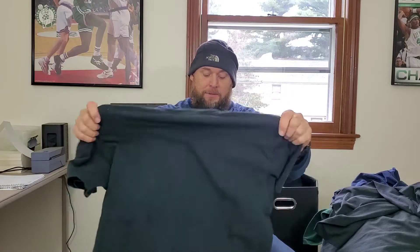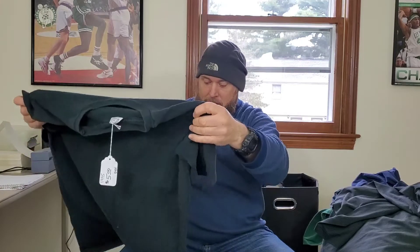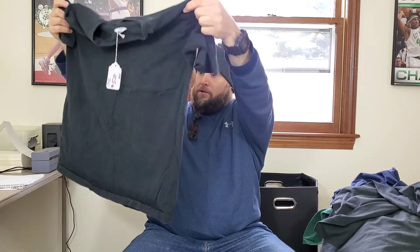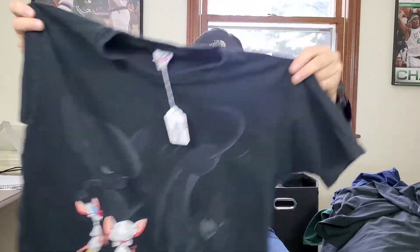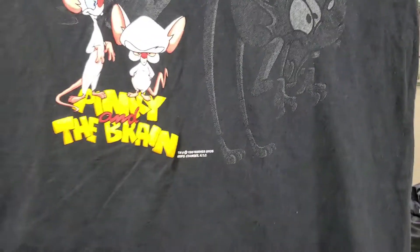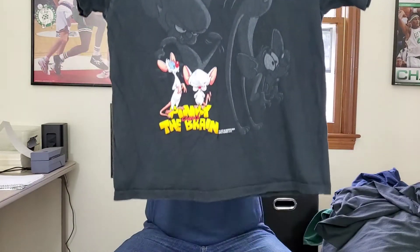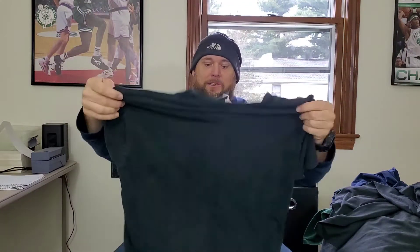Last up — this was not with the $2 shirts. It was on top of the rack where everything is $5. But this is beautiful. This is a vintage Anvil tag, single stitch, Pinky and the Brain 1995 Warner Brothers graphic t-shirt. I've never watched the cartoon, but there are some really good sold listings. I'm probably going to start this at $40 on auction and see where it goes. I'll probably get this listed today.